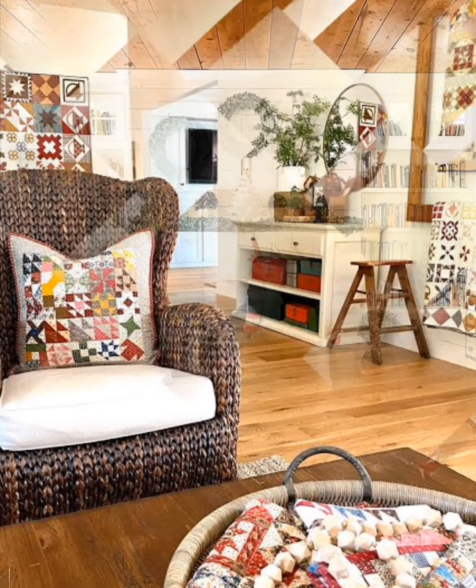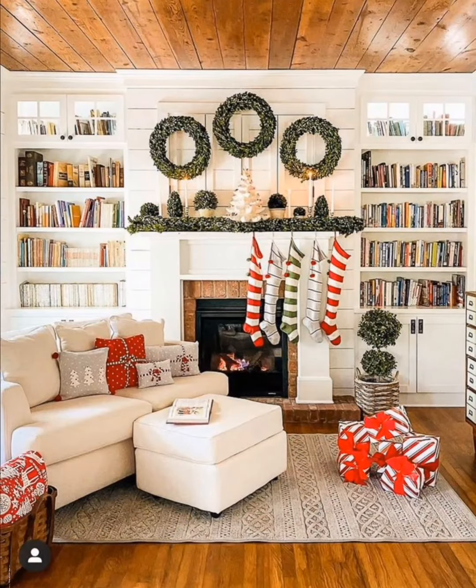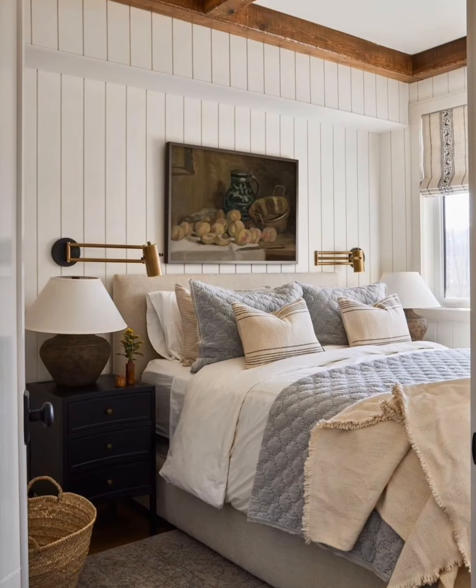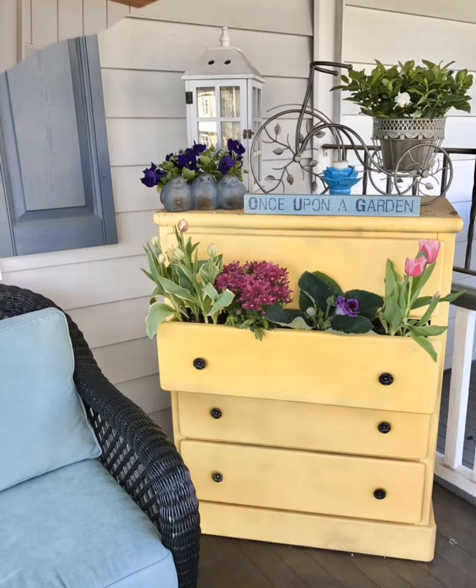Replace some cabinets with open shelves to display rustic dishes, mason jars, or woven baskets. Consider a large apron-front sink for both functionality and a farmhouse vibe.